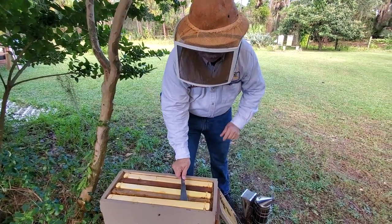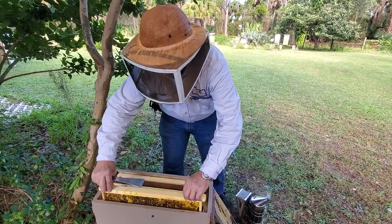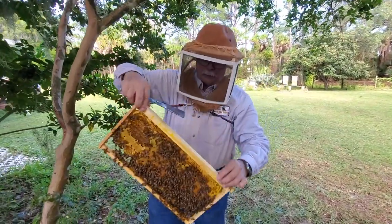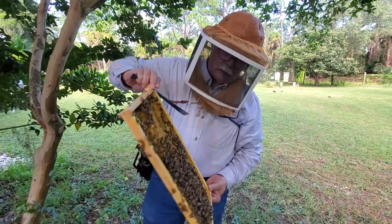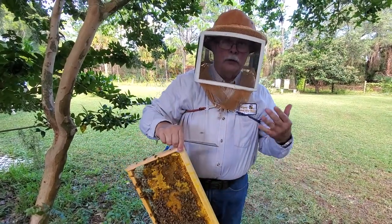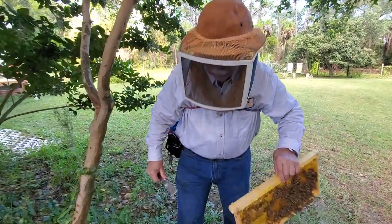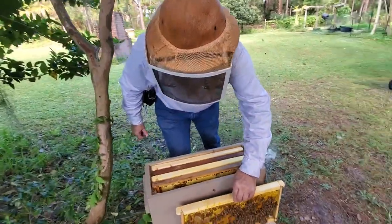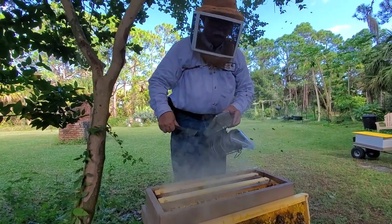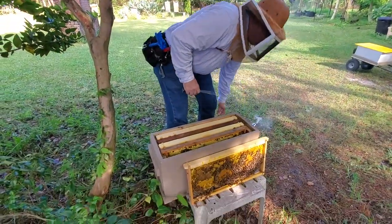Nectar is basically sugar water — bees just suck it out of the flower with their long tongues. They like to eat it; it's one of their favorite things. It's essentially carbohydrates that give them the energy to do all their flying. Without that high-sugar diet, they simply wouldn't have the energy to do what they need to do.